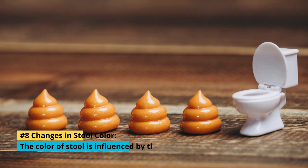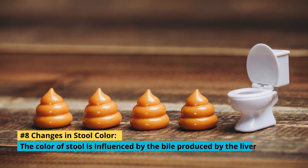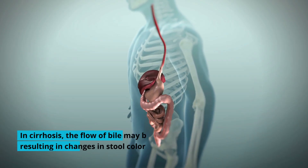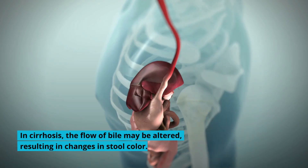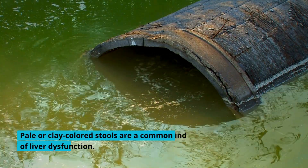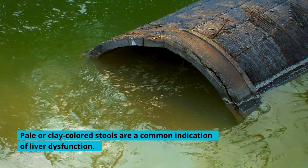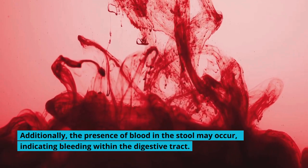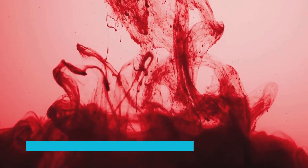8. Changes in Stool Color: The color of stool is influenced by the bile produced by the liver. In cirrhosis, the flow of bile may be altered, resulting in changes in stool color. Pale or clay-colored stools are a common indication of liver dysfunction. Additionally, the presence of blood in the stool may occur, indicating bleeding within the digestive tract.